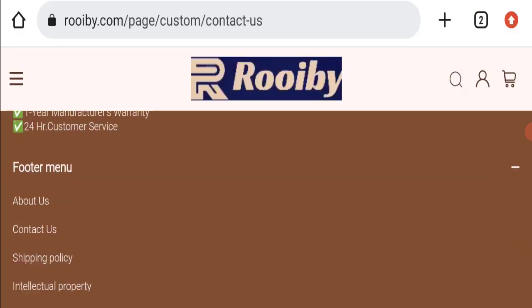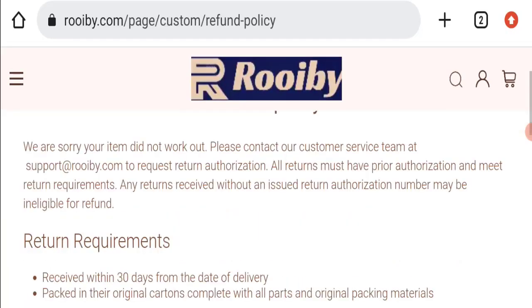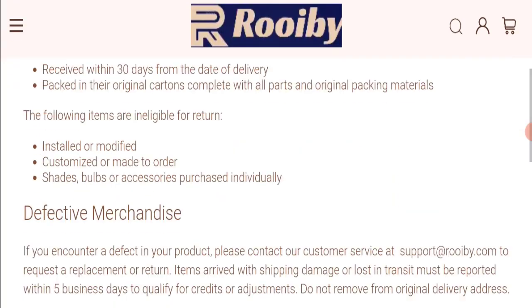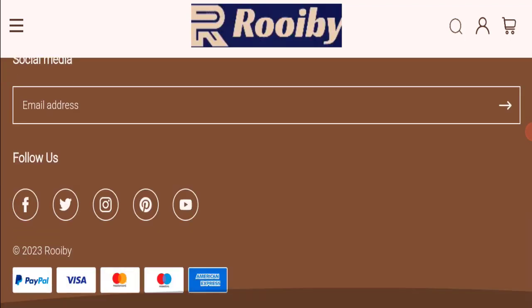Next, we will check the return and refund policy of this website. You have only 30 days to apply for a return or refund; after 30 days you will not be eligible. For return and refund issues, please check our description area where you will find links to help save your money.